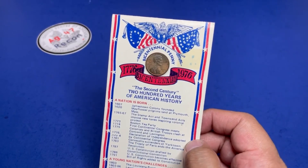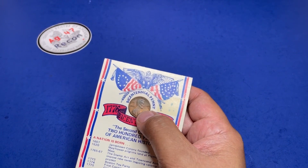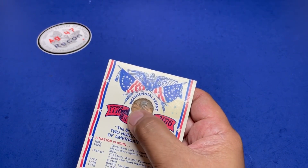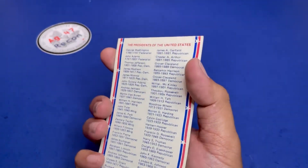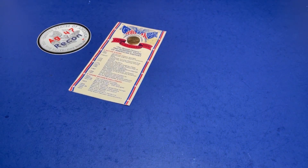Let's start off with something simple: a bicentennial pin penny, counter-struck with the North American continent of the United States and a Liberty Bell. It has a nice trivia card included with it.